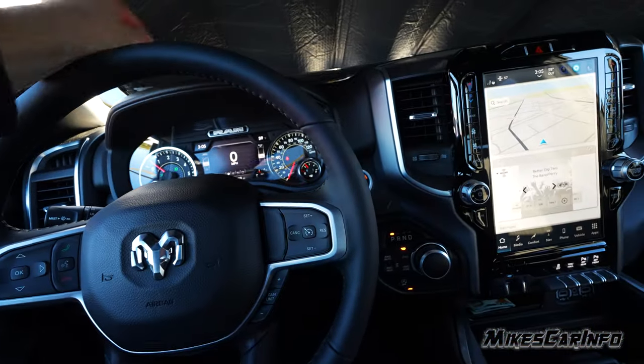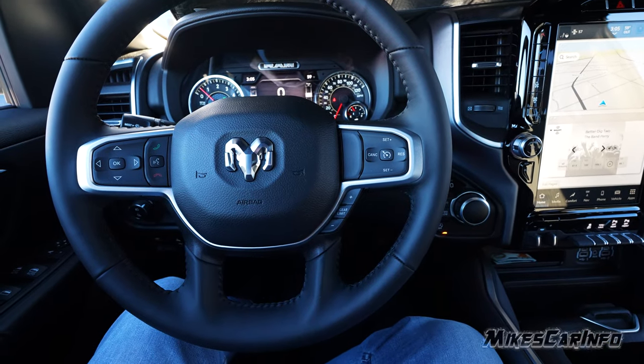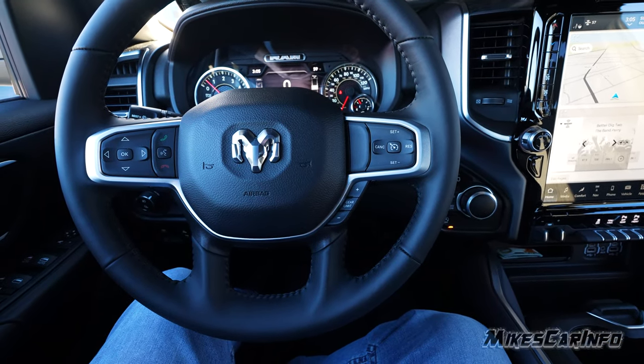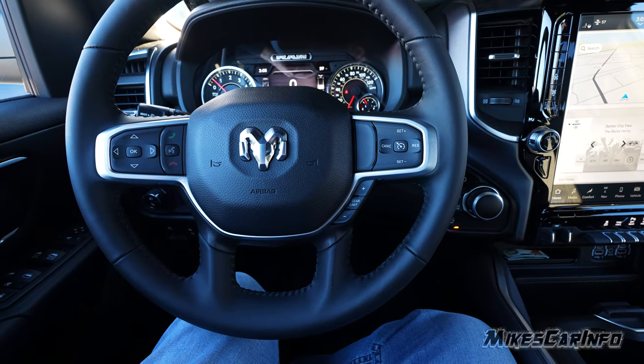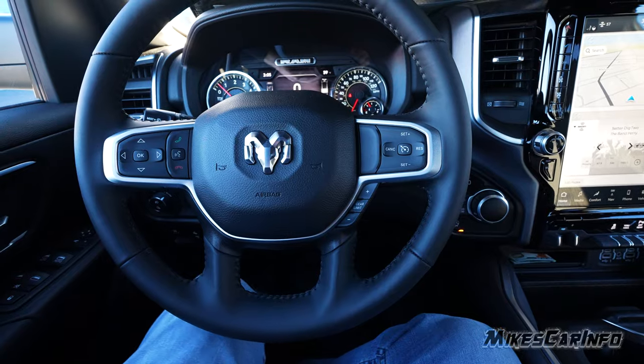Thank you for watching. Thank you to Van Underwood Chrysler Jeep Dodge Ram here in Whiteville, North Carolina — I'll have their website and information in the description. Thank you to them for providing the vehicle, and I'll see you guys next time.